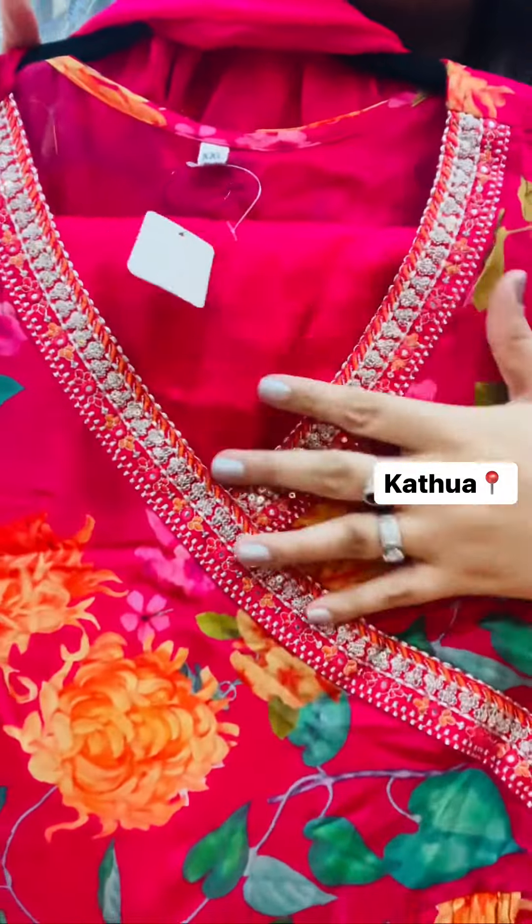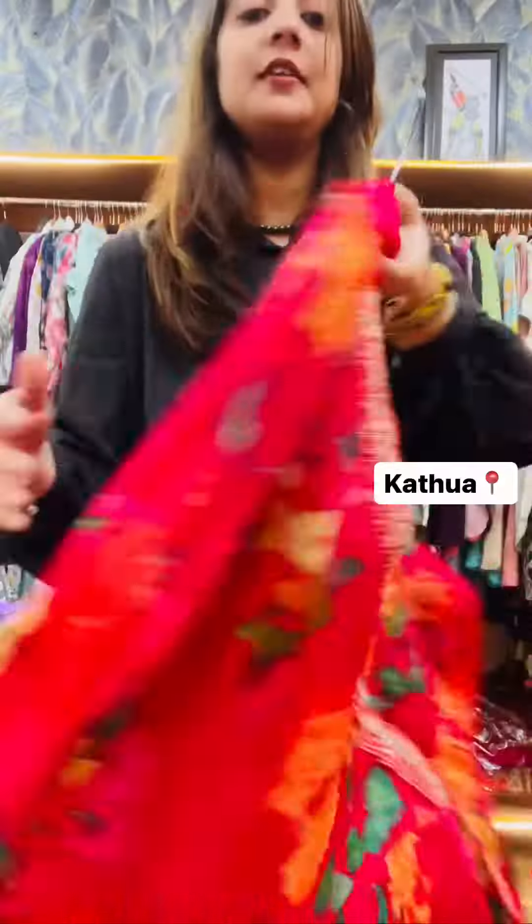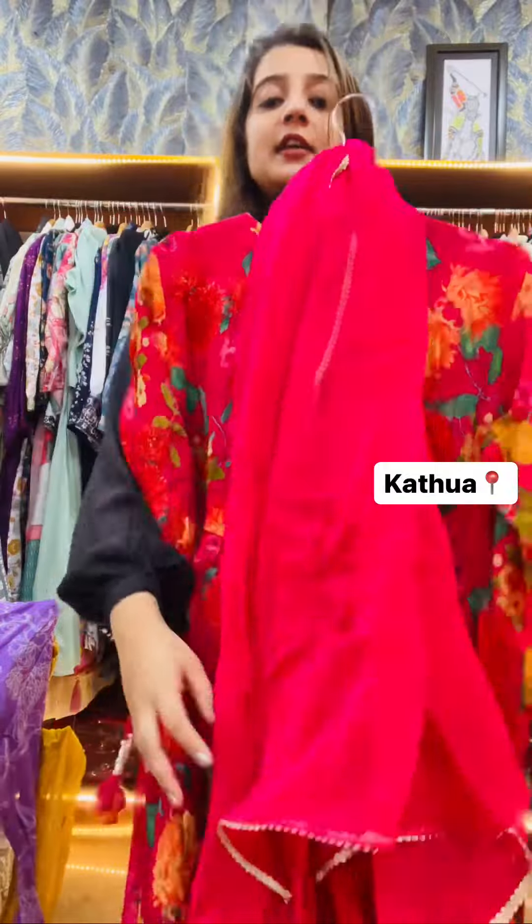The next article comes in double XL size. I will show you the whole suit. It comes in this color.